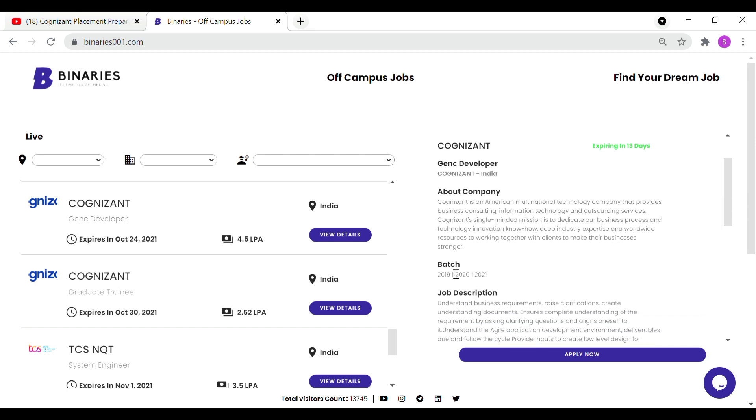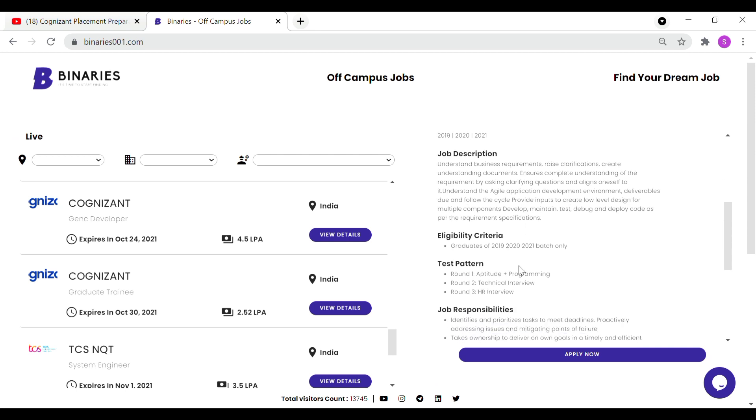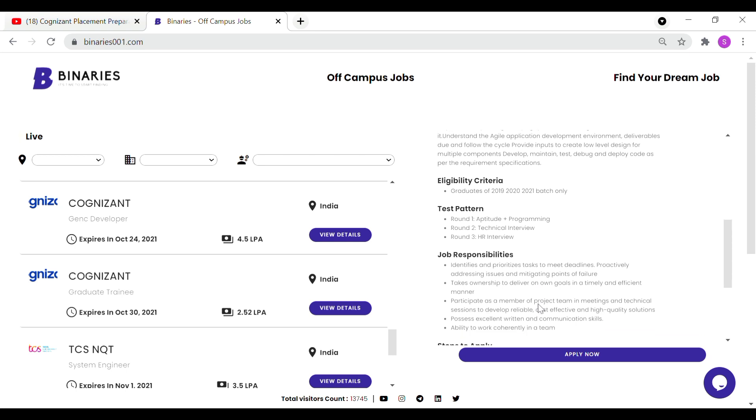For Gen C Developer, the eligible batches are 2019, 2020, and 2021. That is the job description. Gen C Developer means you are hired as a Programming Analyst Trainee — it is the same role. The test pattern includes aptitude and logical reasoning, as well as automatic fixings and programming sections. Then you have a technical interview, followed by an HR interview, and then a direct offer letter. You will be a full-time employee with defined job responsibilities.